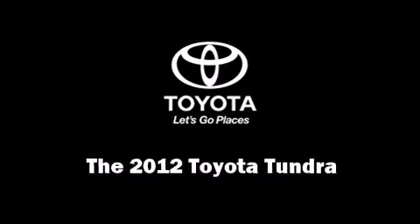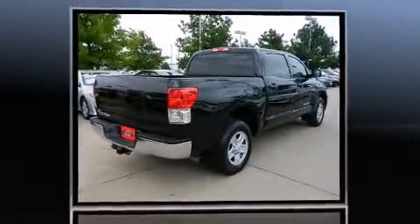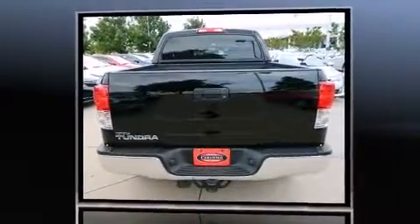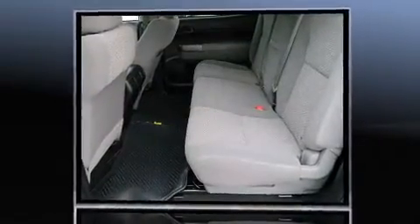The 2012 Toyota Tundra. With fewer than 15,000 miles on the odometer, this vehicle proves competitive in its price class based on its condition and value. It features an automatic transmission, rear-wheel drive, and a powerful eight-cylinder engine.